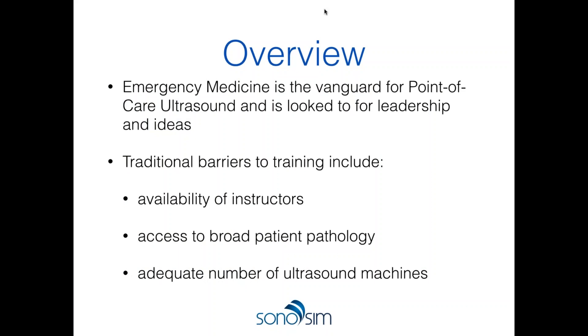As background, emergency medicine is the vanguard for point-of-care ultrasound education and we're regarded by our colleagues as the leaders. In setting up ultrasound training, we've come across traditional barriers: only a few of us versus many learners, limited ultrasound faculty and champions at institutions, challenging access to patient pathology, a paucity of ultrasound machines especially for large courses, and courses that provide limited hands-on stick time — making ongoing practice in a time-efficient fashion difficult.